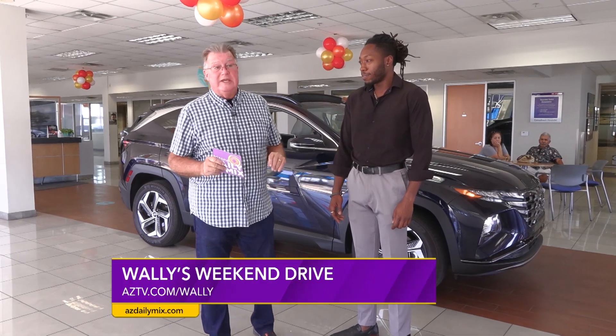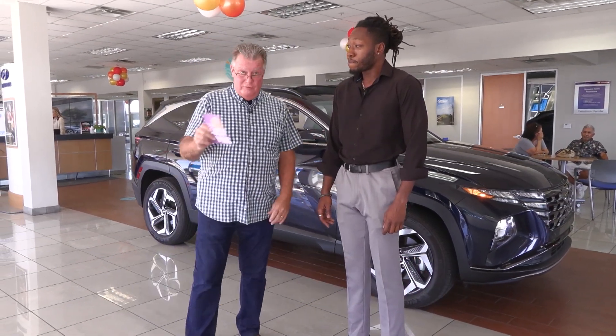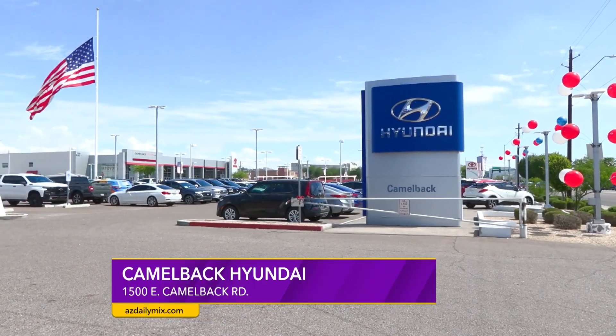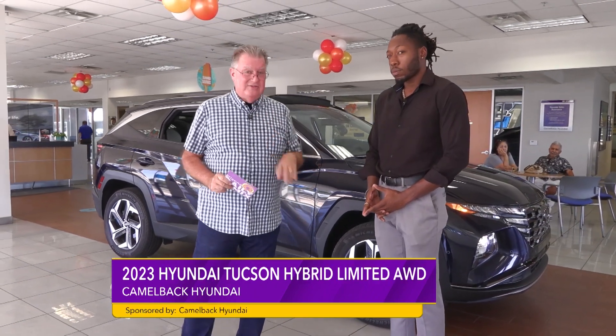Well, hi, and welcome to another one of Wally's Weekend Drives. If you are looking for a road ripper and a fuel sipper, I have found it this week for sure. We're joined right here by Nick Hines. We're up here at Camelback Hyundai. I've got this 2023 Tucson right here behind us that has totally impressed me. If you haven't had a chance to check these out, this is something you want to do.